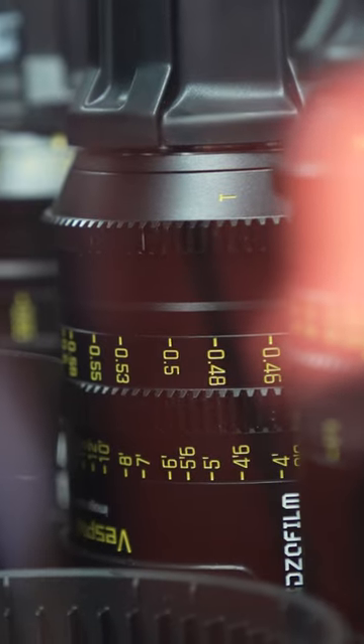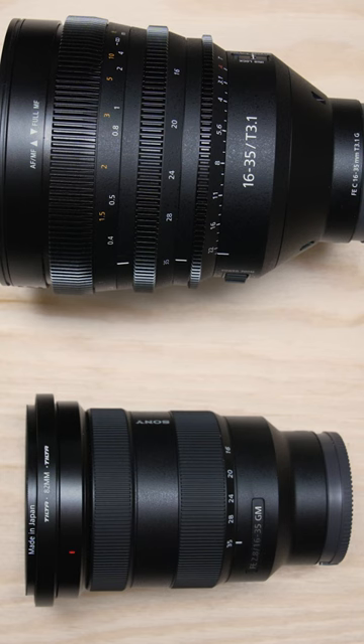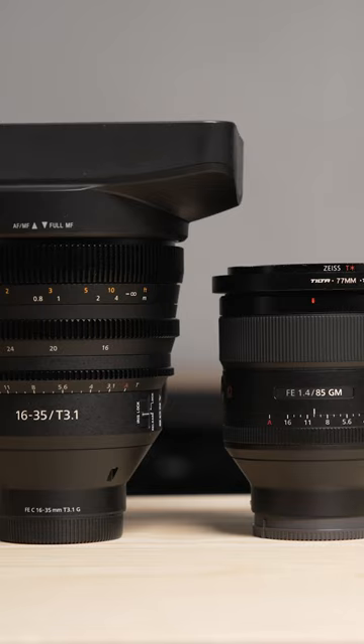Cinema lenses are built for on-set durability. This can be noticed primarily on the barrel of the lens, where a more robust industrial design and materials are used in comparison to photography lenses. Additionally, sets of lenses will be matched optically and physically, producing a similar color rendition and easier methods of lens swapping on set.